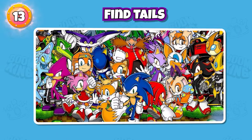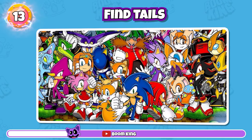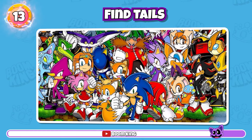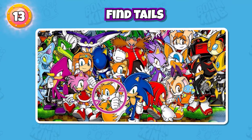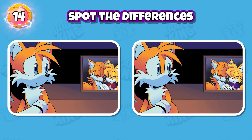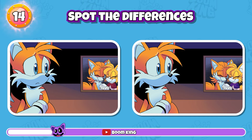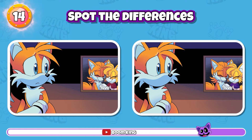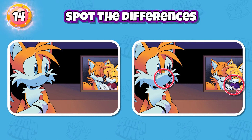Round 13: Find Tails in the Picture. Round 14: Find the differences between the two pictures.